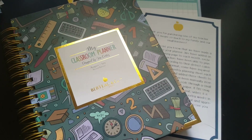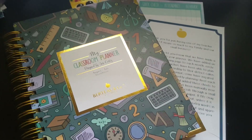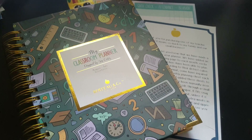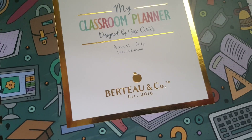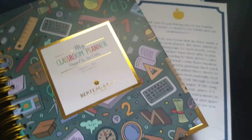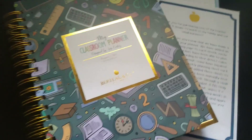Hey friends, this is Miss L. I'm going through my preschool checklist and I wanted to show off my beautiful classroom planner that I just got this year. The brand is the hardest thing to say — Beer 2 and Company — and it is actually a teacher-designed planner that's comparable to the Erin Condren.